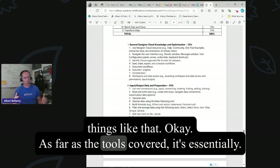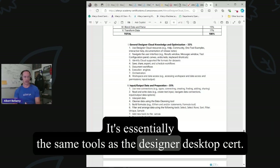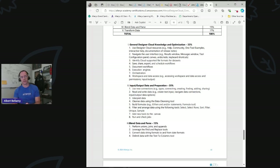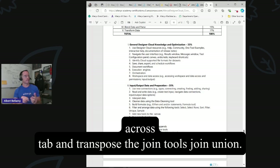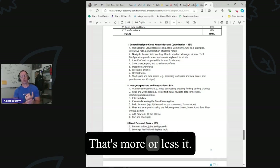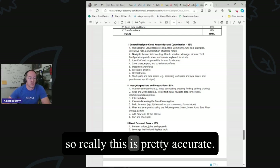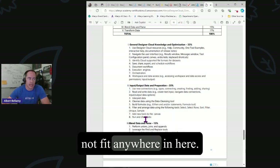As far as the tools covered, it's essentially the same tools as the Designer Desktop cert: basic data prep tools — formula, filter, sort, sample — the transform tools, summarize is obviously hit heavily, crosstab and transpose, the join tools — join, union — and some stuff on append fields. Really the study guide is pretty accurate, but there definitely were a handful of questions that just did not fit anywhere in there.